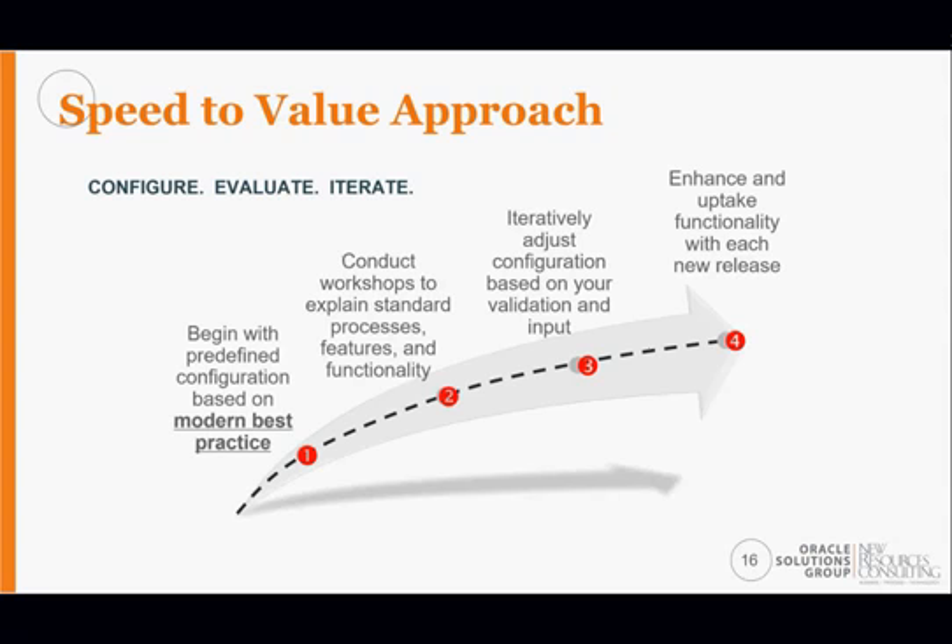The speed-to-value approach involves: configure, evaluate, iterate — with a lot of feedback loops, very agile-like project methodology. You begin with a pre-configured environment, then conduct familiarization workshops to understand what the system can do, followed by design sessions to figure out how to configure the system to match your business processes. The cloud is highly configurable — giving you more options than on-prem through personalization — and you have constant feedback loops before going into parallel testing, training, and deployment.